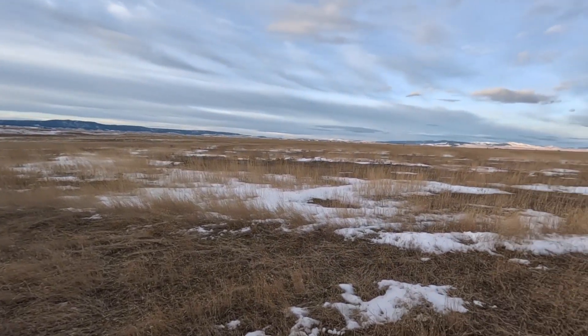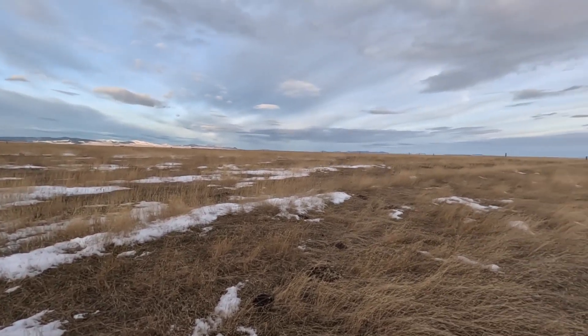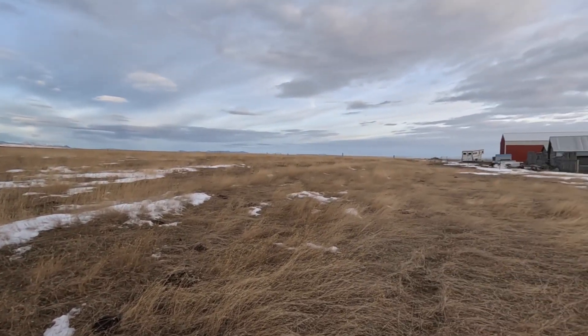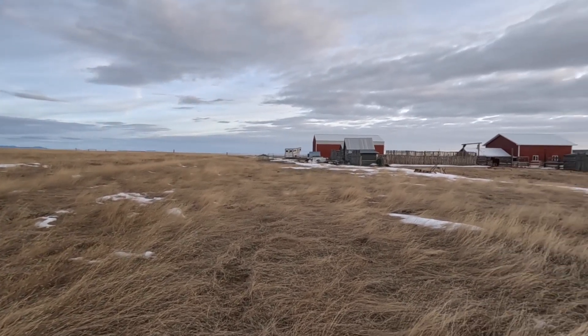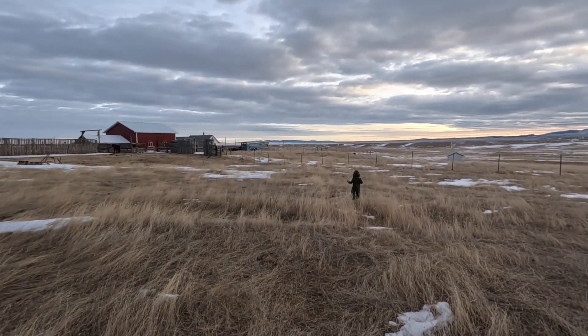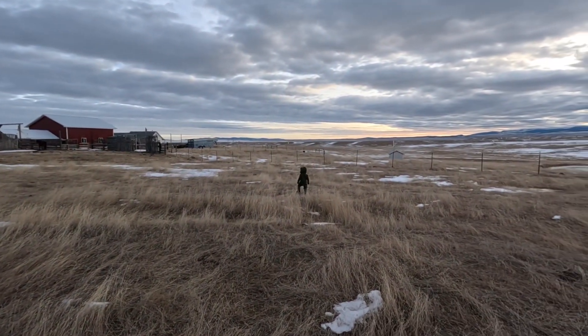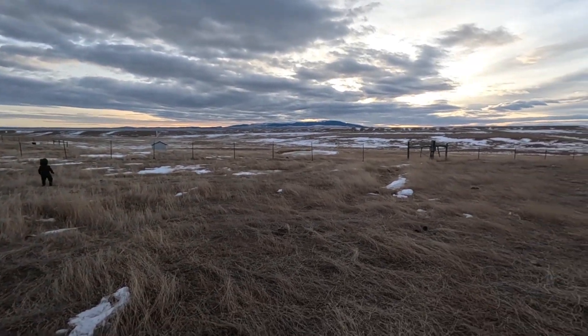Heading towards the west now, and the north side and back to the barn. This pasture is about 16 acres, I think — somewhere in there, 15 to 20. It's kind of an odd shape, so I'm not sure exactly. But I think it's a good size to start with and experiment with our new flock of sheep.